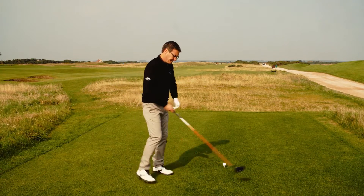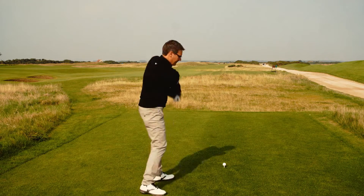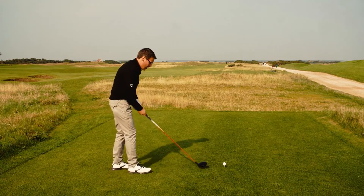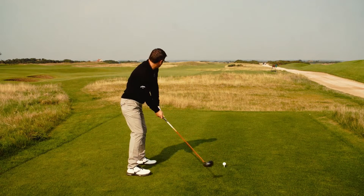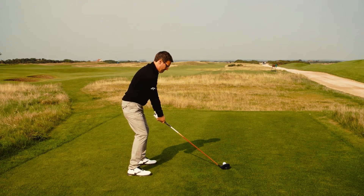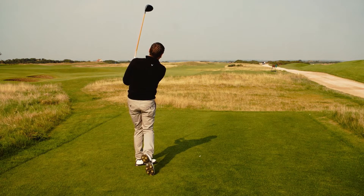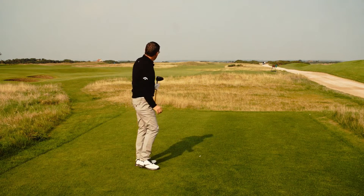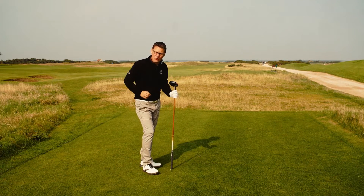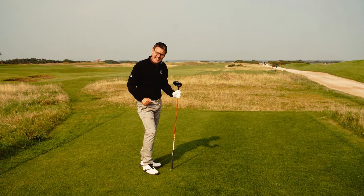Driver in hand, I'll just have a couple of practice swings here. This is right on my limit, so I'm looking for a good strike with good clubhead speed and hopefully we'll reach that fairway. It was good contact, but it's a long way down there - I'm not quite sure if I made the fairway or not. We're going to have to take a look to see if we've done exactly that.